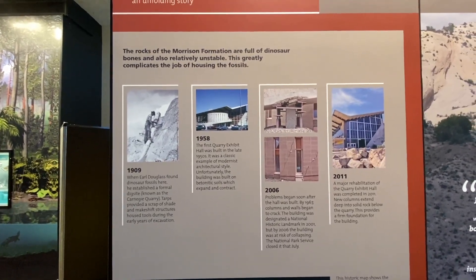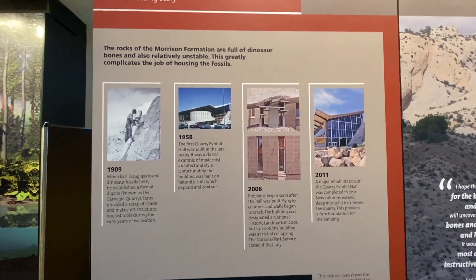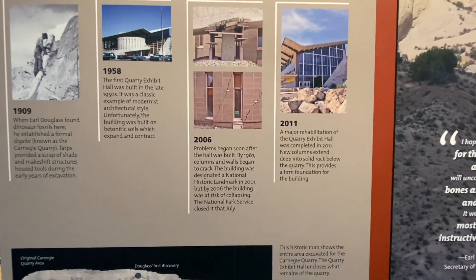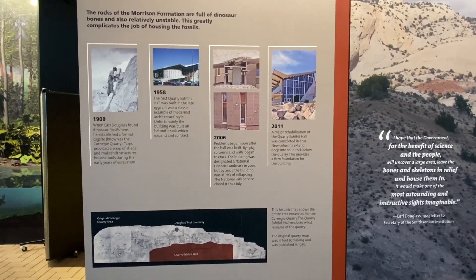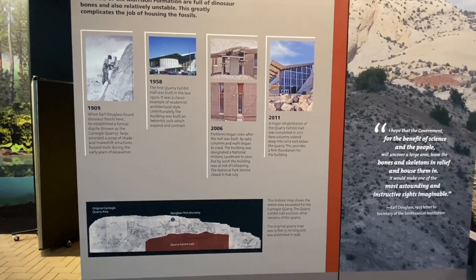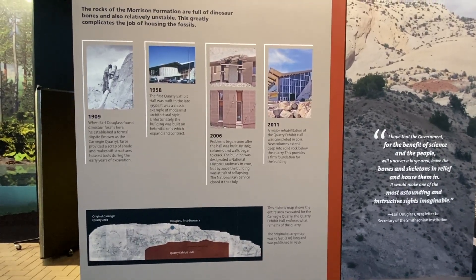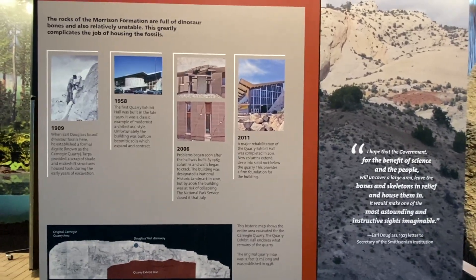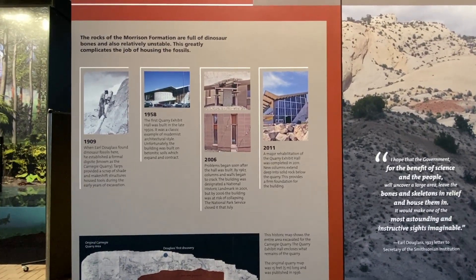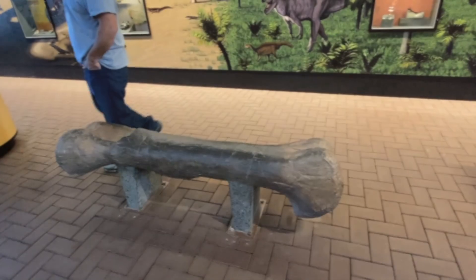The rocks of the Morrison Formation are full of dinosaur bones and are also relatively unstable. Problems began soon after the hall was built — by 1967, columns and walls began to crack. The building was designated a national historic landmark in 2001, but by 2006 it was at risk of collapsing. The National Park Service closed it that July. In 2011, major rehabilitation was completed — new columns extend deep into the solid rock below the quarry, providing a firm foundation.